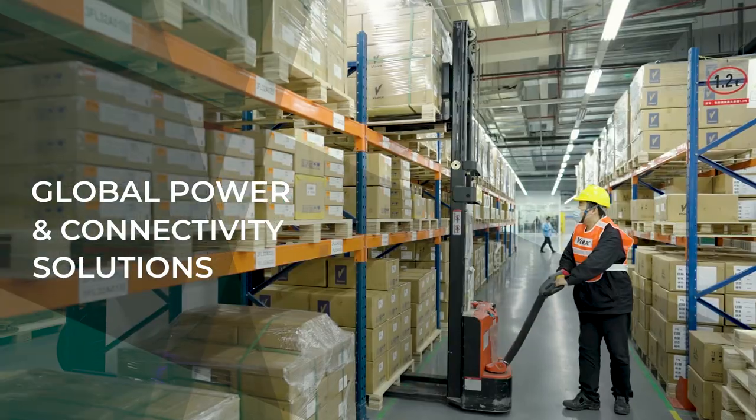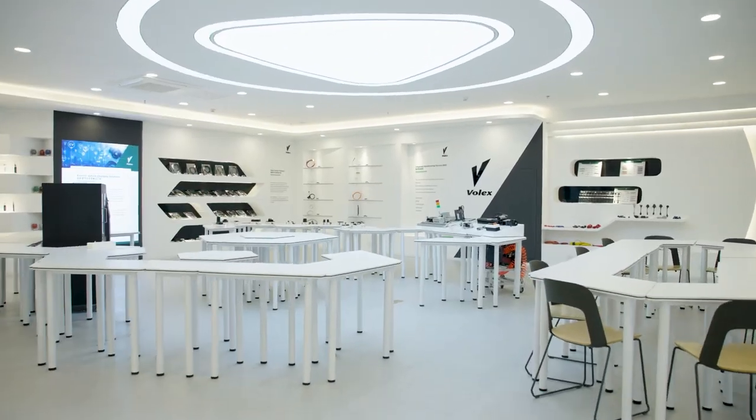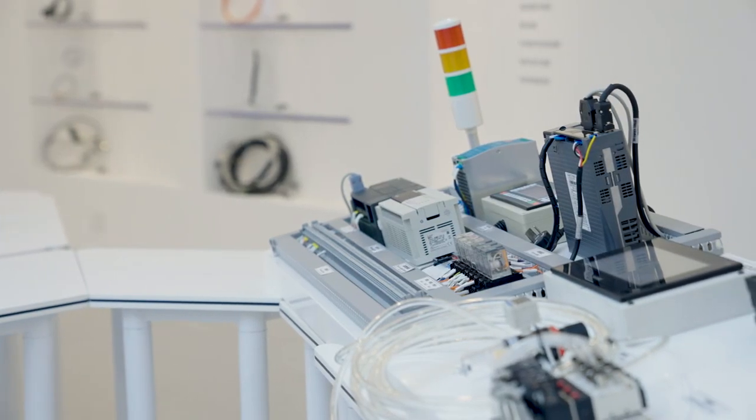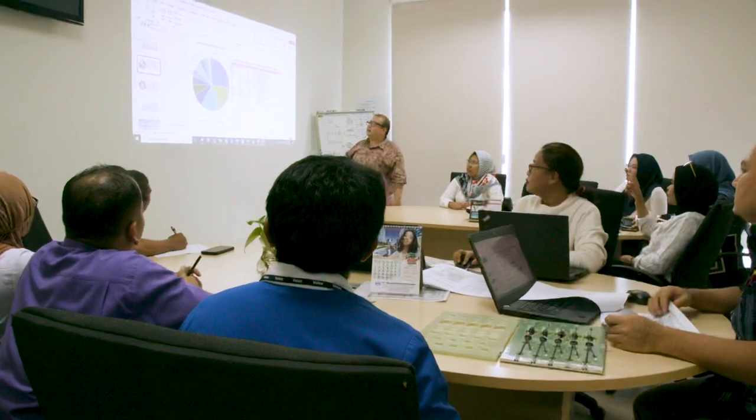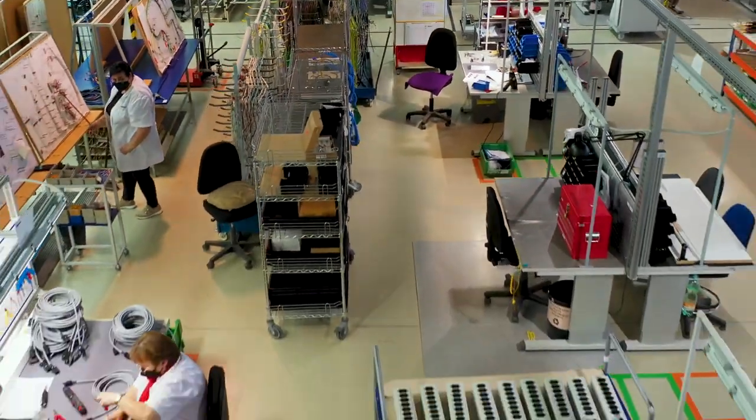Through a combination of strategic acquisitions and strong organic growth, Volex has built a global integrated manufacturing service specifically designed for a regionalised supply chain landscape. Our vertically integrated manufacturing approach can take any complex industrial design and turn it into a customised reality.